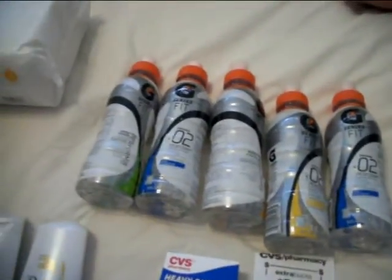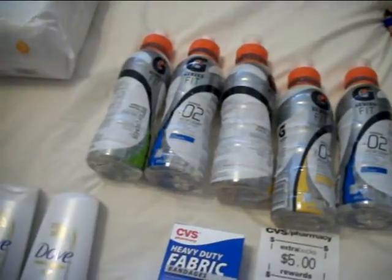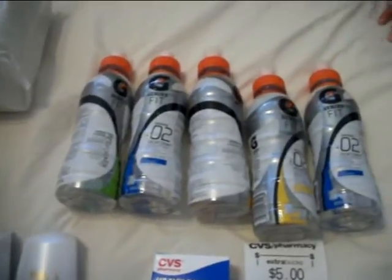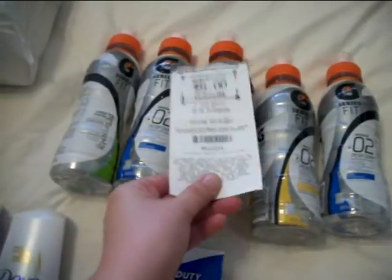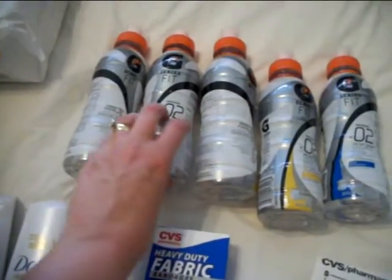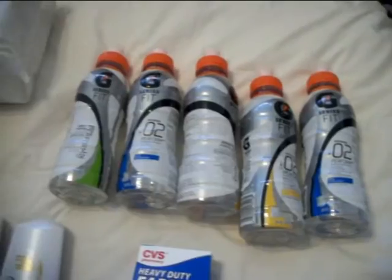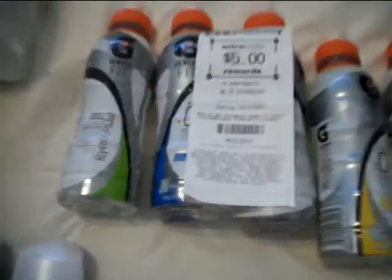The one extra care buck deal I wanted to do this week was the Gatorade. If you buy $5 worth of this G-Series Fit, you get a $5 extra care buck. There were three to choose from. I decided to get the ones that were $1, which are the Perform ones. So I got five of those and I got a $5 extra care buck back right here.